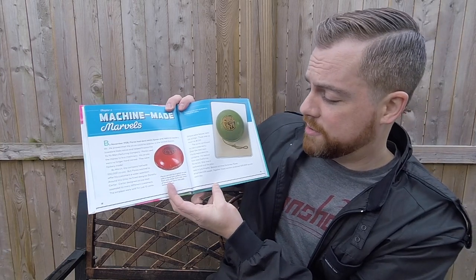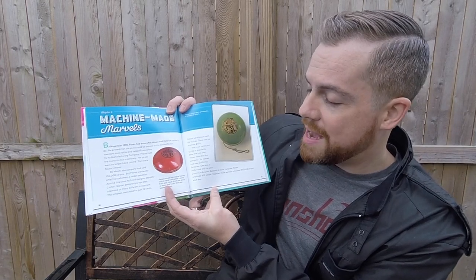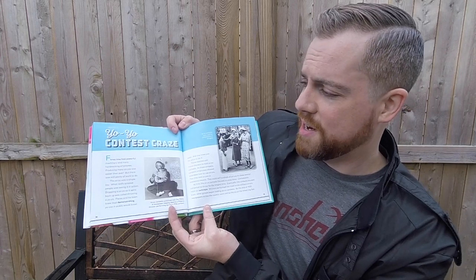Between all three factories, Flores employed 600 people. Together, these workers produced 300,000 yo-yos each day. Chapter six: Yo-Yo Contest Craze.